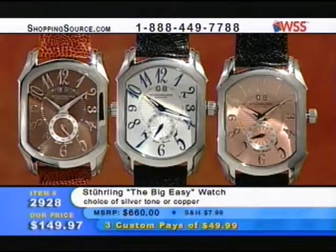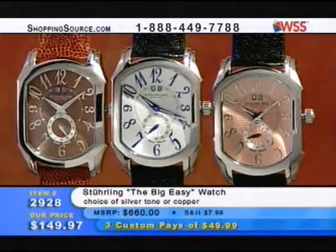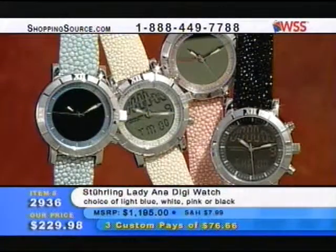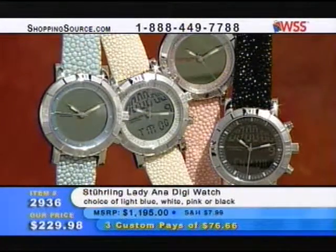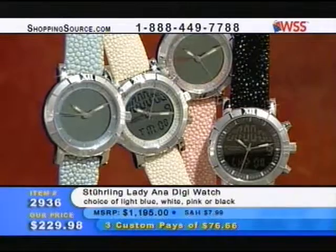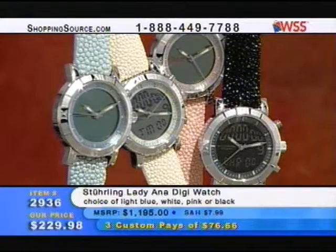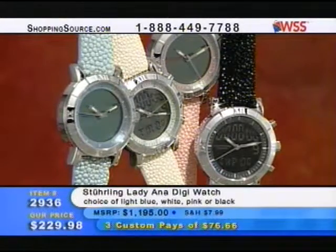Great buys. If you are looking for quality timepieces, you're going to love Sterling for many reasons. A little later on we have the Sterling Lady Anna Digi watch — a wonderful color combination. Light blue, white, pink, or black. Item 2936 for $229.98. You can see that's analog and digital both.